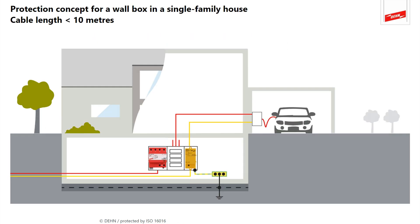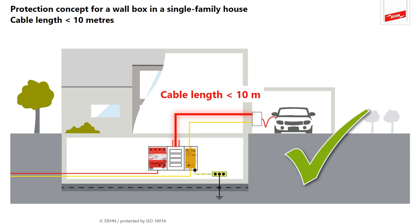Now back to the power distribution. The DeanShield Basic combined arrestor not only protects the building installation but also the charging circuit for electric mobility. This means that both the charging post and the electric vehicle are protected during the charging process. The precondition is that the cable length between the main distribution board and the wall box is less than 10 meters. In this case the combined arrestor installed in the main distribution board is sufficient — no additional surge arrestors are required in the charging circuit.